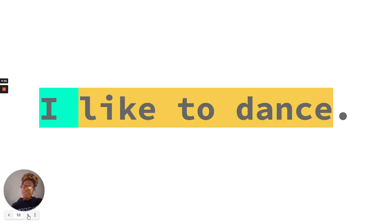Let's read these sentences together and find the naming part and the telling part. I like to dance. What's the naming part in this sentence? I — it tells us who or what the sentence is about. Like to dance is the telling part. It tells us who or what the person is doing.